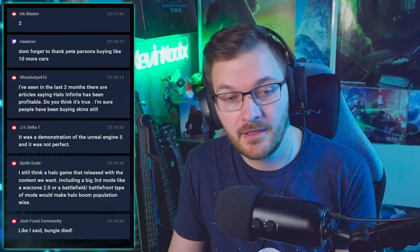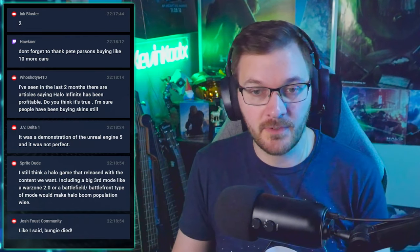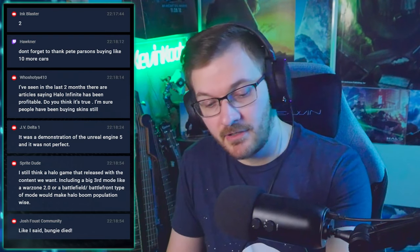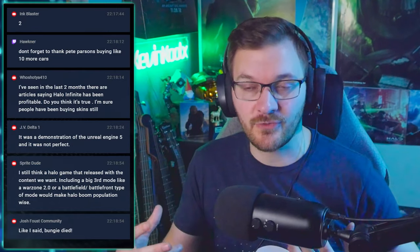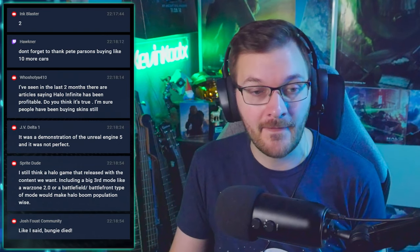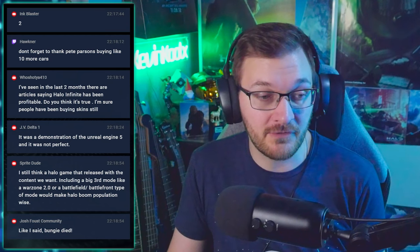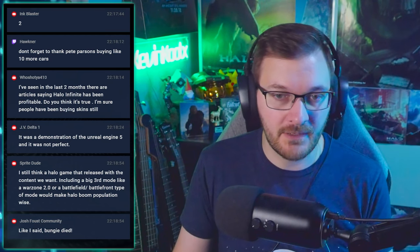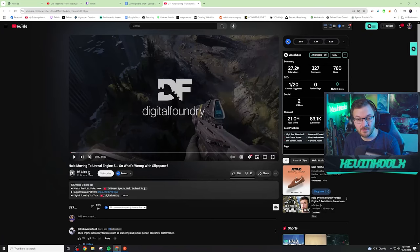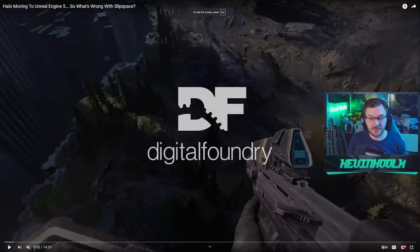Digital Foundry has actually made multiple videos about the Halo Infinite reveal and Unreal Engine. If you don't know, Digital Foundry is a very popular YouTube channel that is incredibly informative about how engines work and graphical quality — they know the nuts and bolts of every engine and break things down really well. They released a video a couple days ago talking about the move to Unreal Engine and what's wrong with Slip Space, pointing out the flaws of Slip Space and the benefits of Unreal, and also what they saw with the Unreal Foundry project.